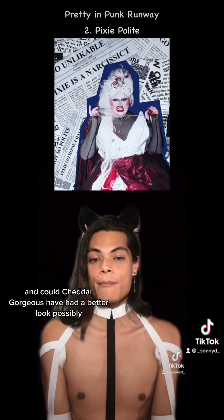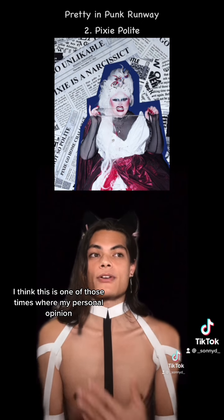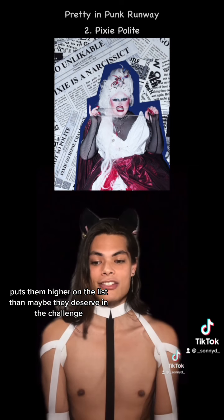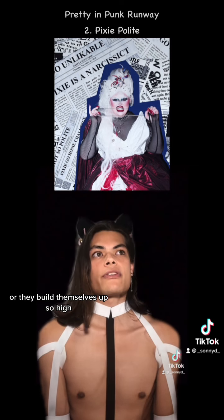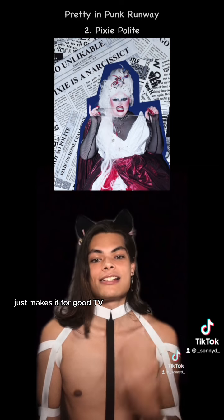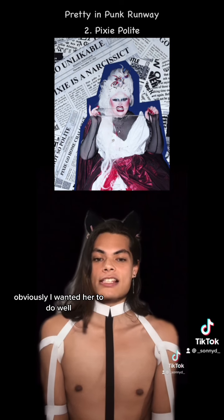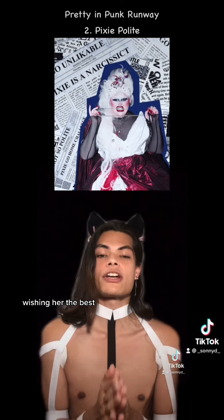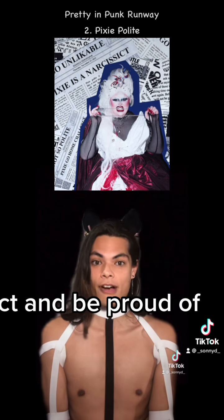And could Cheddar Gorgeous have had a better look? Possibly. I think this is one of those times where my personal opinion puts them higher on the list than maybe they deserve. In the challenge, I honestly think this happens a lot where queens have this reputation or they build themselves up so high, and the storyline just makes for good TV when they fail — which was very unfortunate. Obviously I wanted her to do well, but we saw what we saw. Love her, though. Wishing her the best. She did amazing. Top five is definitely an accolade to collect and be proud of.